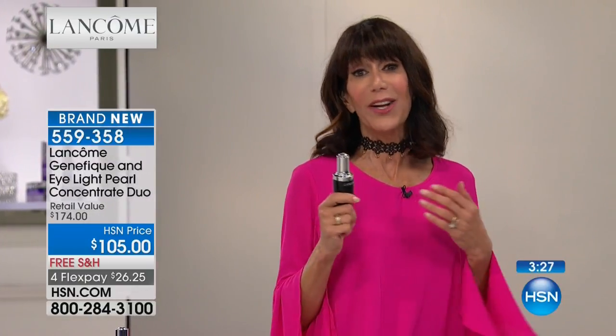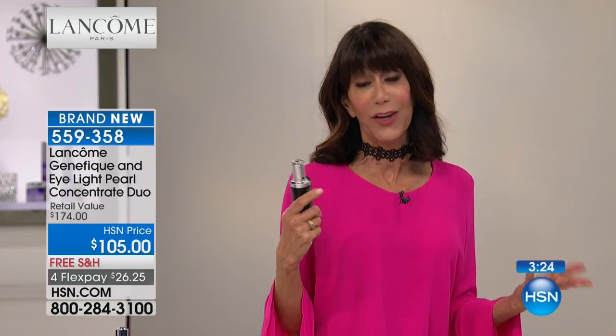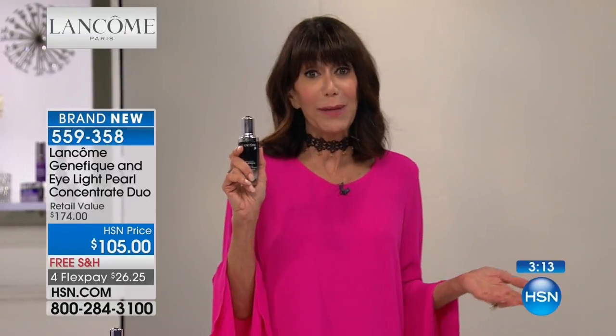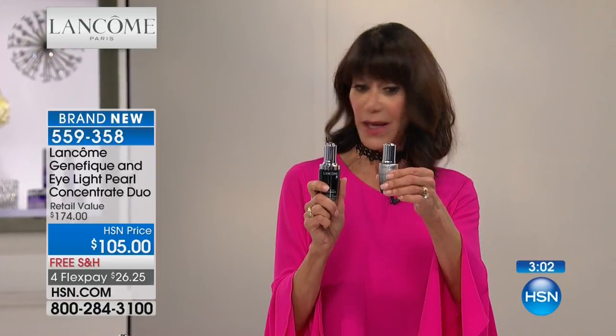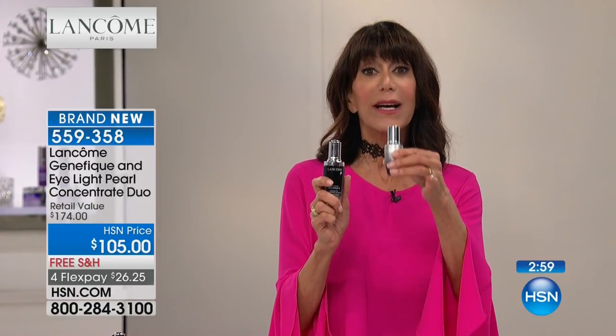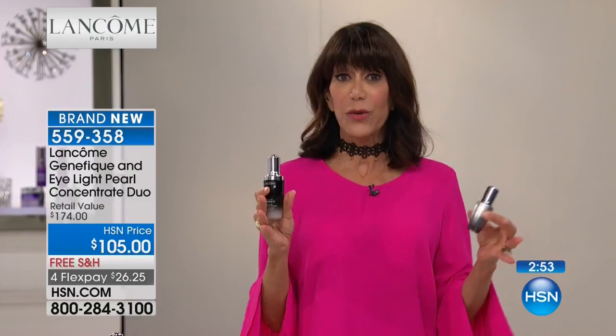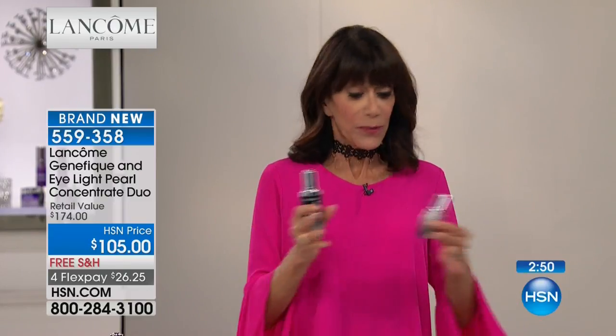We have a little over 2,000 left to go around. The value is huge: $105 for the Genifique plus the $69 eye cream free. Go to our website and read the 708 reviews — 431 perfect five-star reviews. With 10 years of research and development and Lancôme spending over a billion dollars a year in research, you're getting products you can't find anywhere else. The formula is patented to 2029, so nobody else can replicate it. Don't miss this — we have only moments remaining.